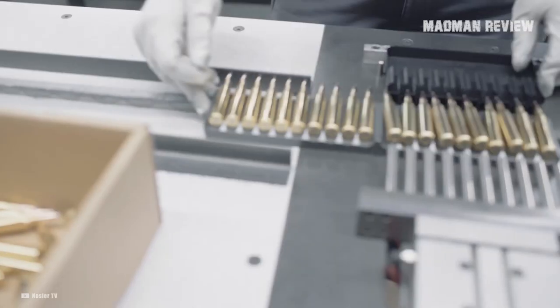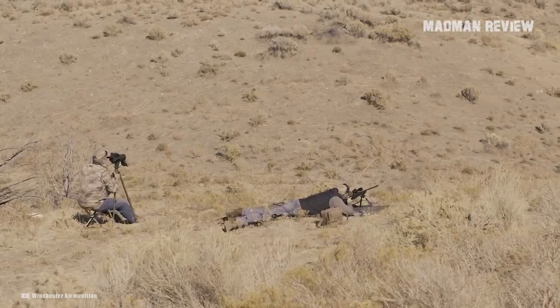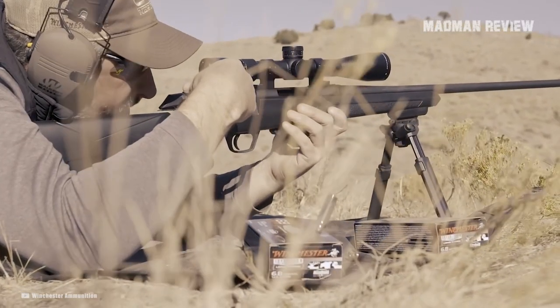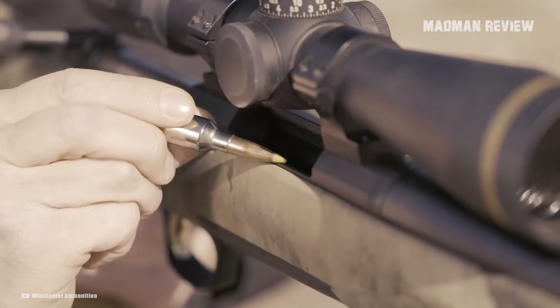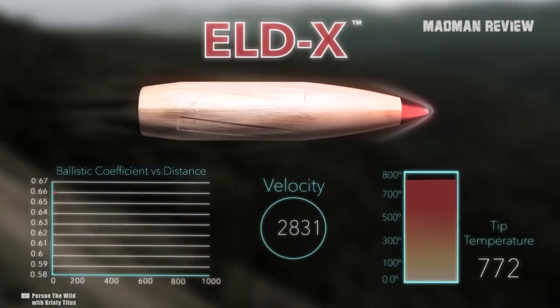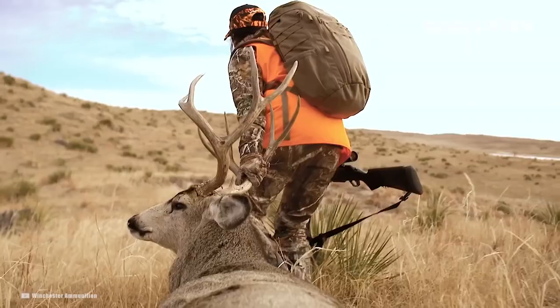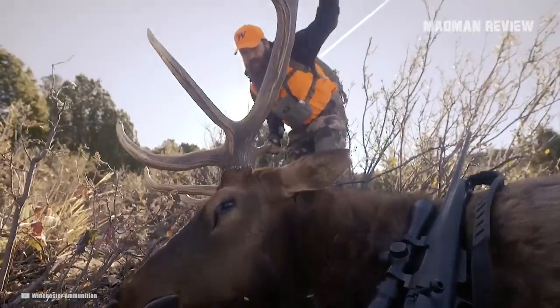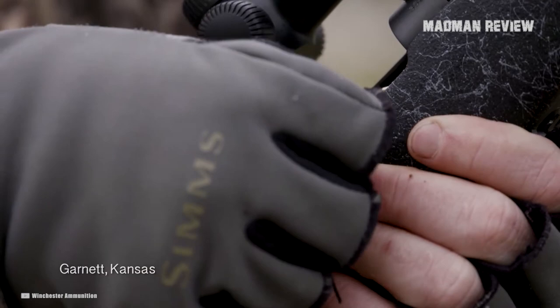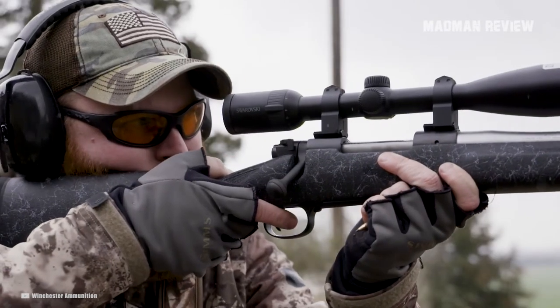6.5 Creedmoor is an excellent cartridge for long ranges. Not only does it reach out far, it does so with great accuracy. Many shooters who want to get the most out of this fine cartridge turn to hand loading it, so they can control all factors and adapt it exactly to their rifle and needs. But not everybody wants to go that far. To get the best accuracy out of 6.5 Creedmoor, we've tested a lot of factory loads for you — the ones that impressed us the most, you find here.